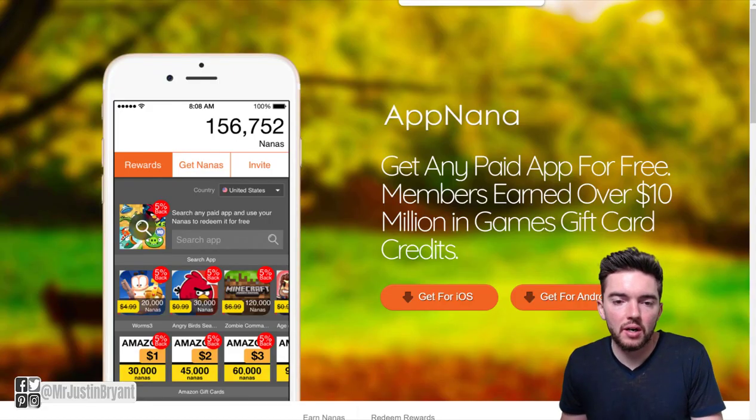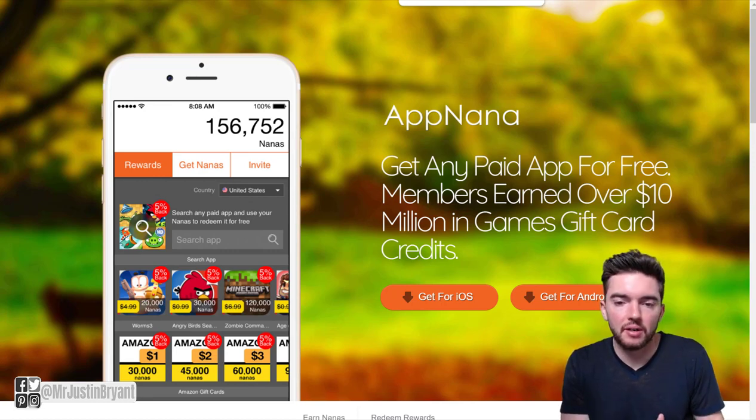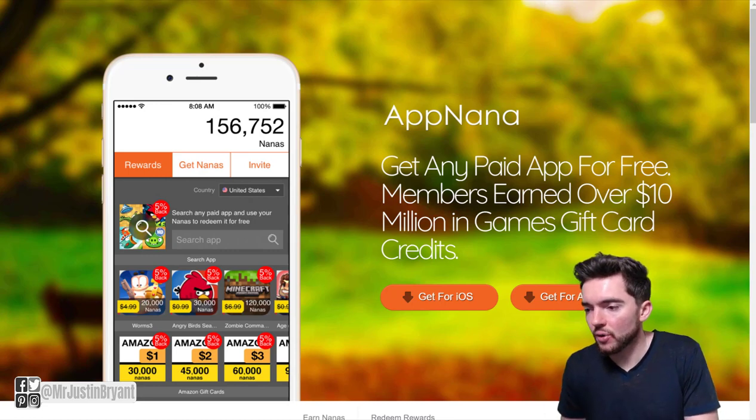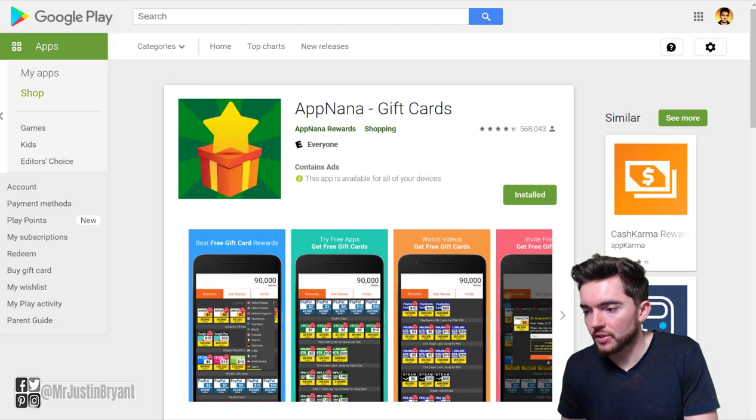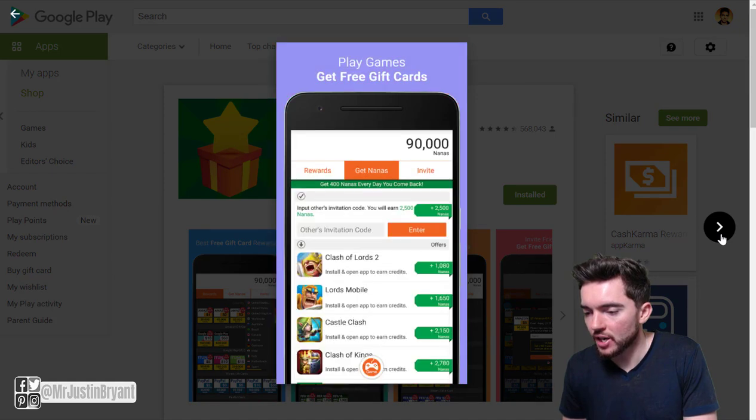You also have AppNana, which is another Android-only app. They pay you to download free apps — similar to how Feature Points does it — giving you points for downloading and trying out an app, whether it's a game or something else. You can also make money by checking in every day and inviting friends with their referral program. Although it says it's available for iOS, it doesn't seem to be in the actual Apple store. The Android version is highly rated with a 4.4 out of 5 star rating, and they have popular games like Clash of Lords and Lords Mobile.